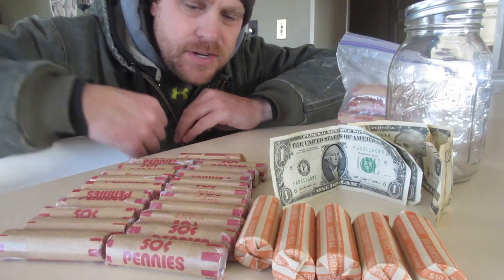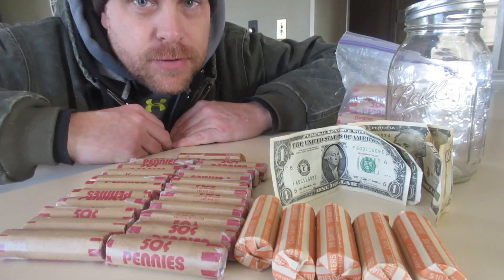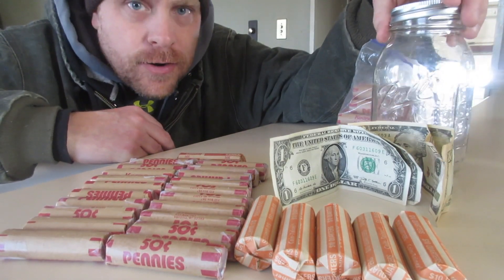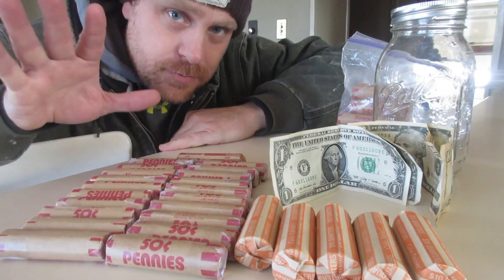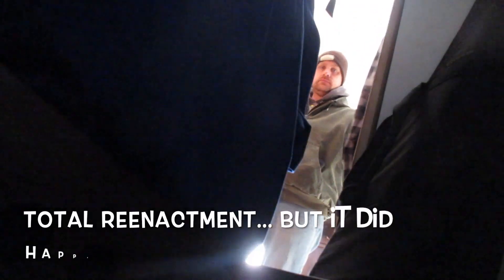Alright guys, welcome to the video today. Today I want to talk about the people who bury their money in their yard in jars. That is a complete myth. Nobody does that anymore. What they do is they bury it in their closet.